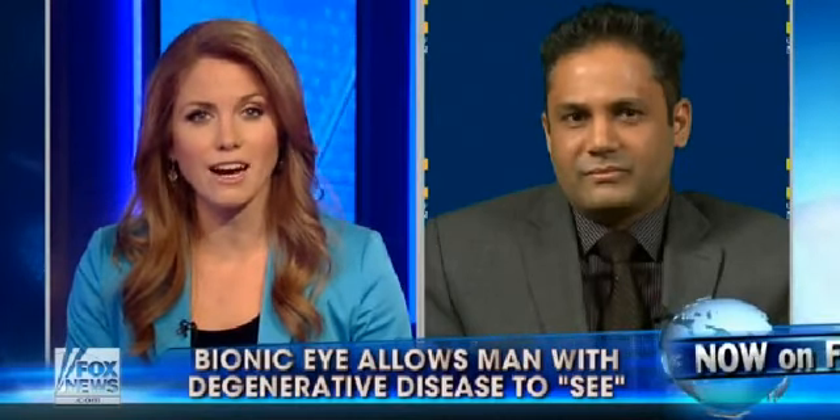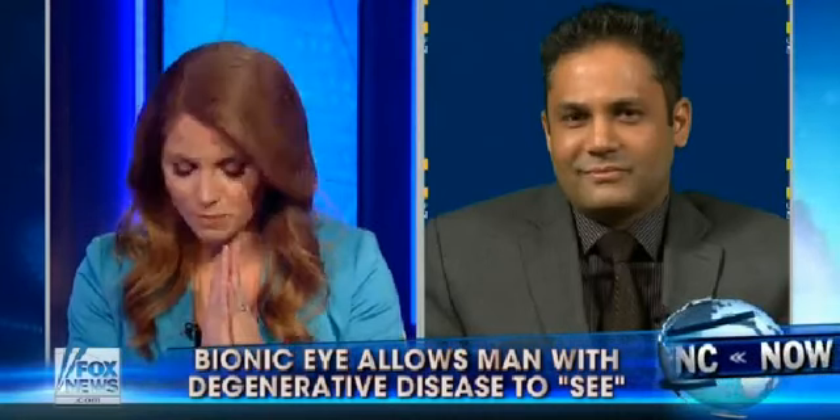Joining us now, the doctor who performed the surgery, Dr. Dharan J. Asendra from the University of Michigan Kellogg Eye Center. This is just incredible, doctor. Can you walk us through this bit by bit? We're talking about an artificial retina — what is that artificial retina made of?